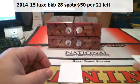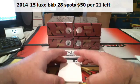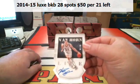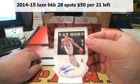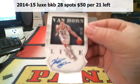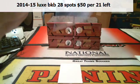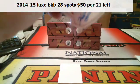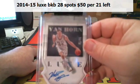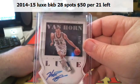This was out yesterday too, Larry. It's called Lux Basketball. It's three autos and a relic per box — blast from the past. Keith Van Horn. He was from Utah. I think he was a Mormon — a basketball-shooting Mormon.